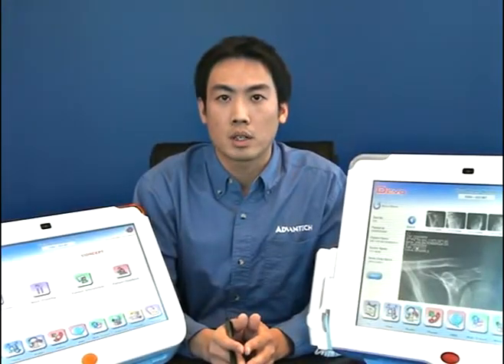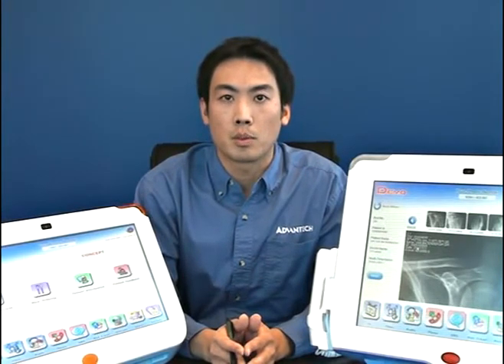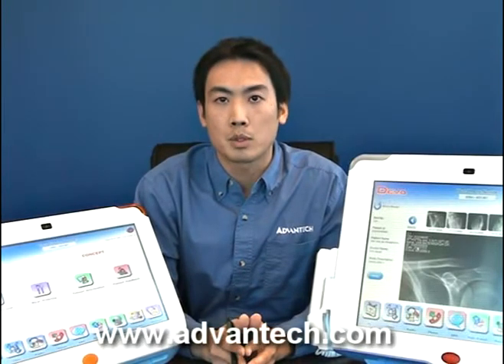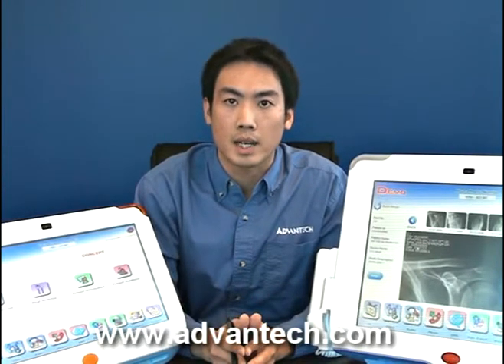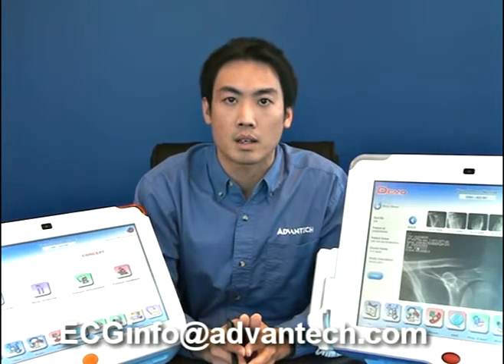So this is our introduction of our patient infotainment terminal PIT series. If you'd like to know more information about our products, please visit our website at www.avantech.com or you can email us at ecginfo@avantech.com. Thank you for watching. Goodbye.